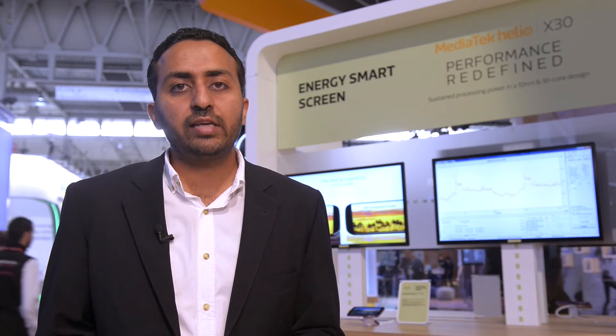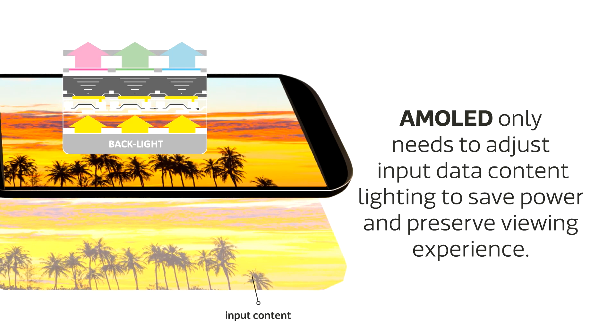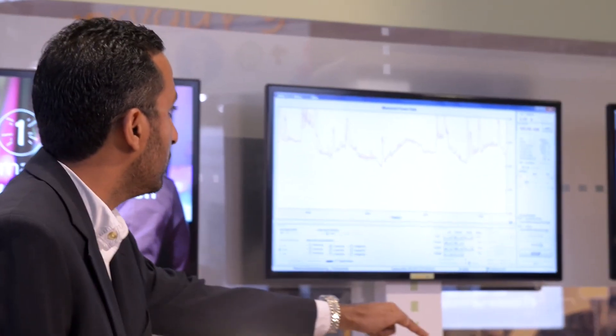On LCD it intelligently regulates the backlight and adjusts input brightness, while on AMOLED it controls input data content. In both cases a high quality viewing experience is retained despite low energy being consumed. So instead of having to choose between screen quality and battery life, choose MediaTek and enjoy both.